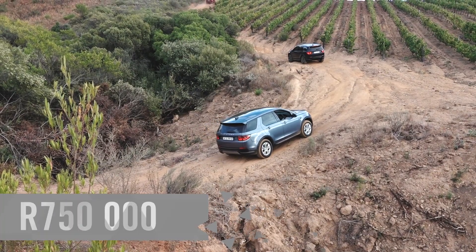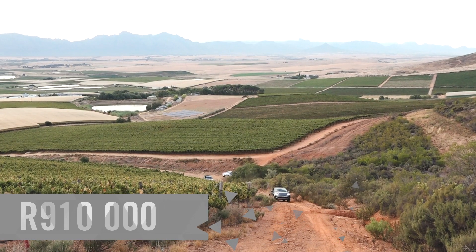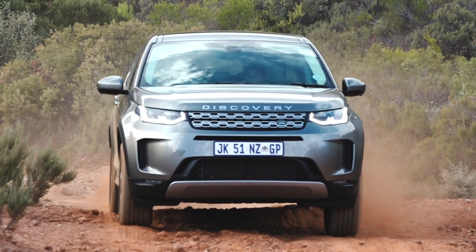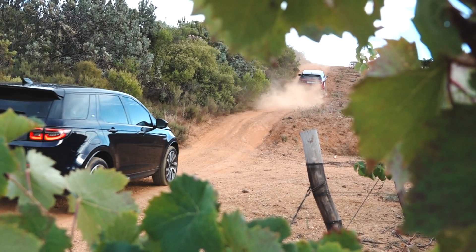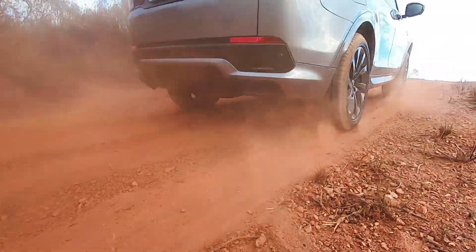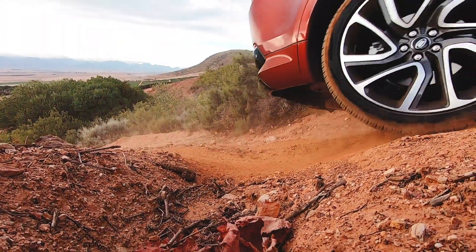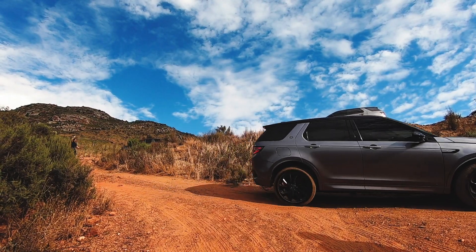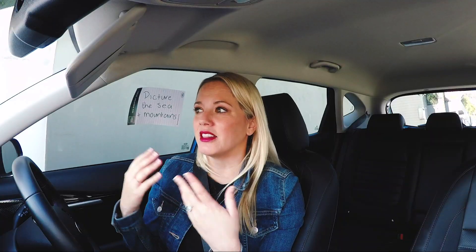Pricing starts at just under 750,000 rand and goes up to just under 910,000 rand for the top-of-the-range petrol. I'd go for one of the D180 models — probably an S or SE — I don't think you need all the HSE extras. It's not cheap, but it is an off-road capable, potentially seven-seater, which is pretty rare in its segment. I'd still consider an Audi Q5 or Volvo XC60, but it comes down to your needs — if you enjoy off-roading, the Disco Sport is probably the one you'll lean towards.